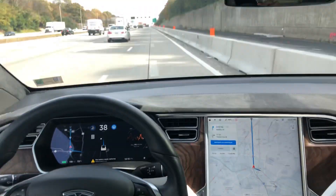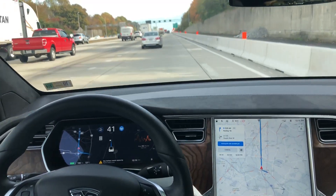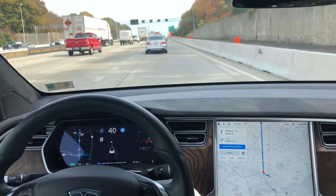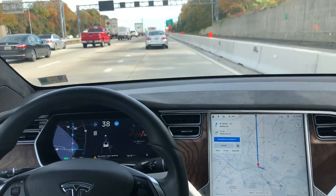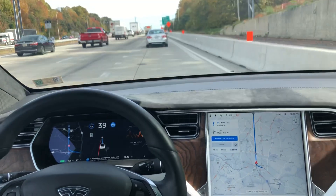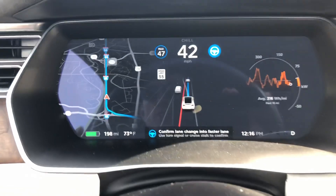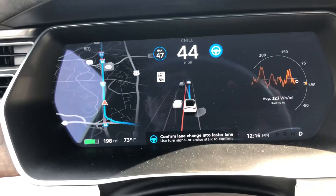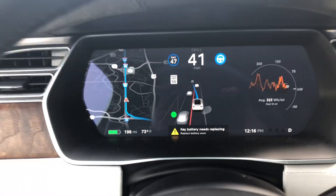Let's see how it merges here — our lane is ending. I can feel it starting to pick up a little speed, but it reads the car in front of us. It says 'confirm lane change into faster lane,' so you use the turn signal to confirm. We have to confirm the lane change first.